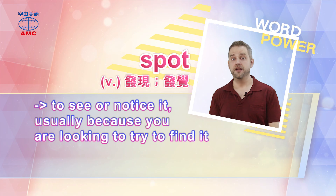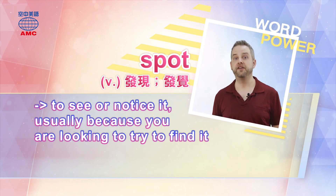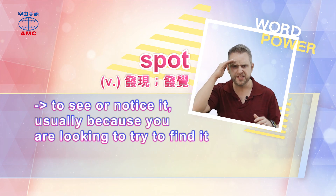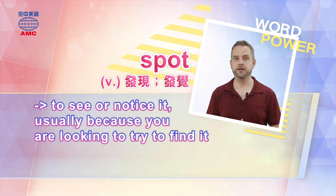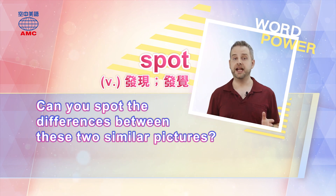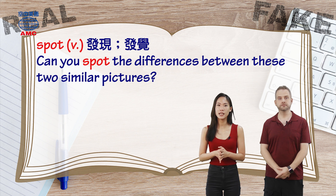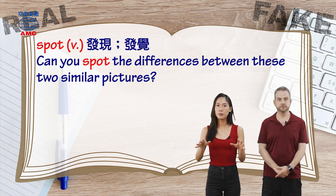To spot something — S-P-O-T — means to see or notice it, usually because you are looking hard to find it. If you just look around and accidentally see something, that's not spotting it. But if you're searching — where is it? there it is! — that is spotting. Example: can you spot the differences between these two similar pictures? Spot是動詞，意思是發現或是發覺，例句：你能發現這兩張相似的圖裡面的不同之處嗎？